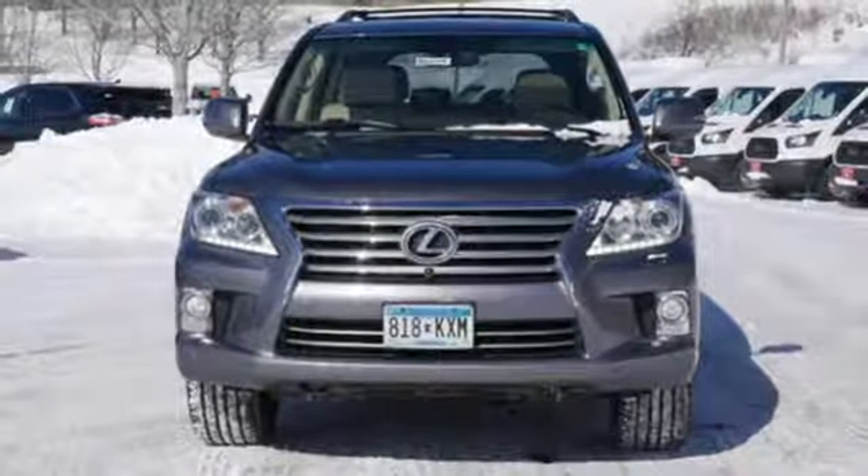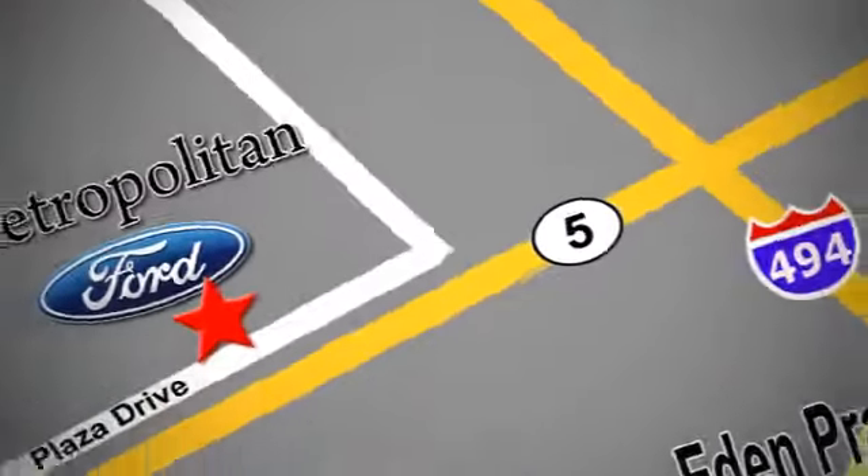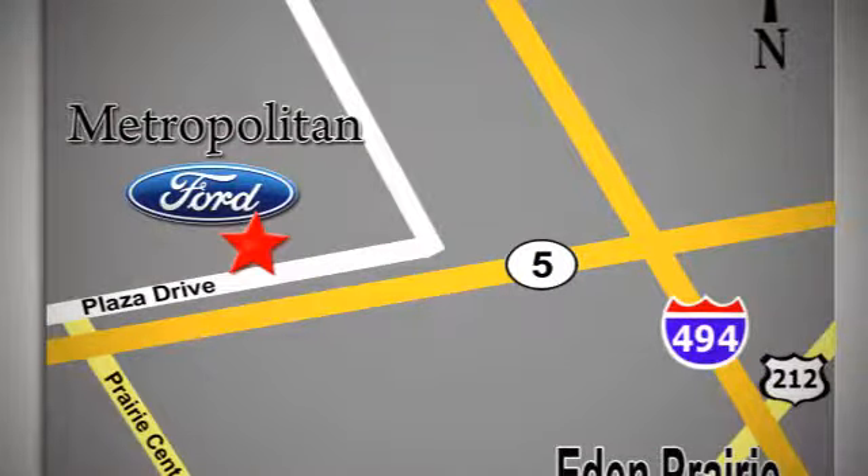Lexus — performance in every detail. Take it for a test drive today. Whether you're buying today or just shopping, at Metropolitan Ford you can expect to experience something truly unique. Call or stop in today. We're conveniently located near 494 and Highway 5 in Eden Prairie.